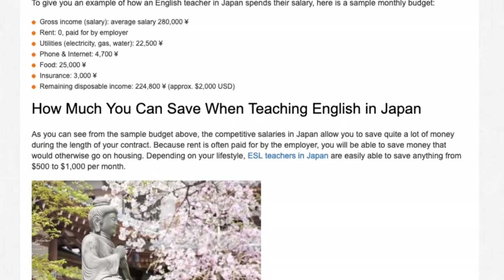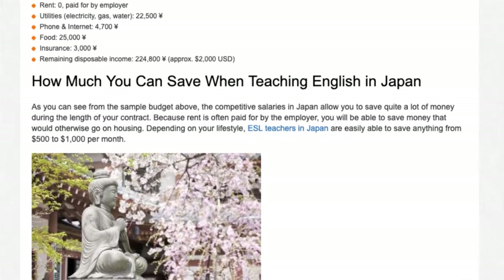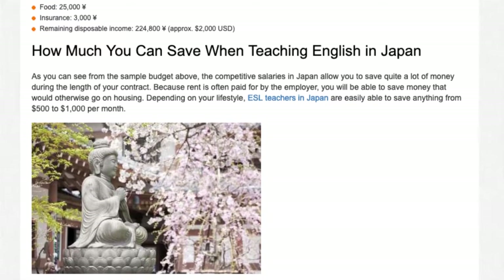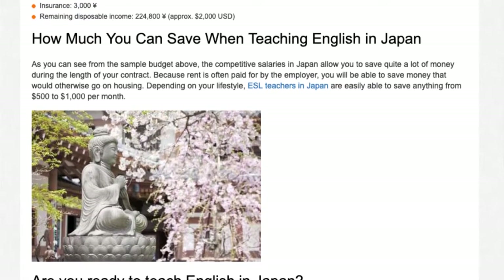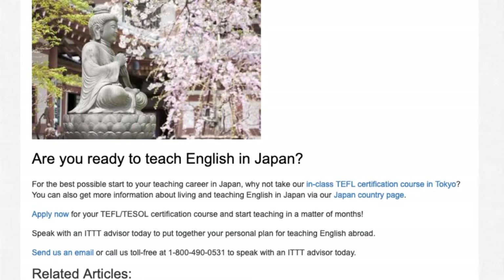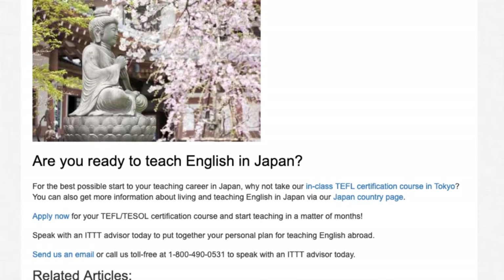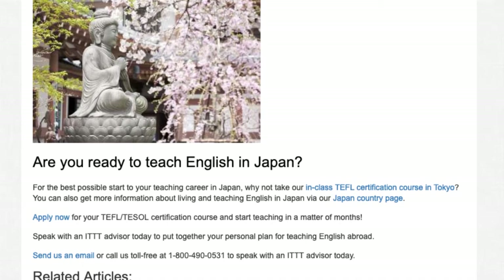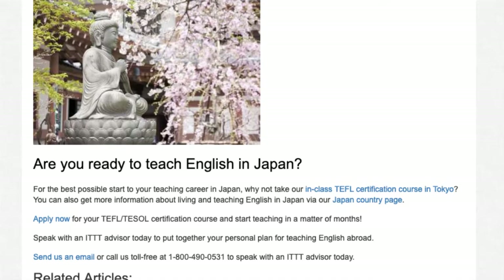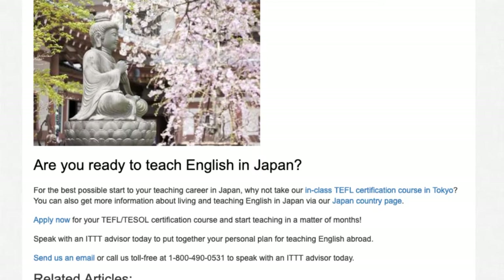As you can see from the sample budget above, the competitive salaries in Japan allow you to save quite a lot of money during the length of your contract. Because rent is often paid for by the employer, you will be able to save money that would otherwise go on housing. Depending on your lifestyle, ESL teachers in Japan are easily able to save anything from $500 to $1,000 per month. Apply now for your TEFL certification course and speak with an ITTT advisor today at 1-800-490-0531.